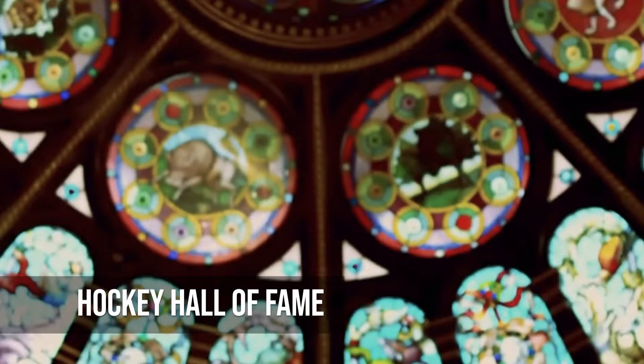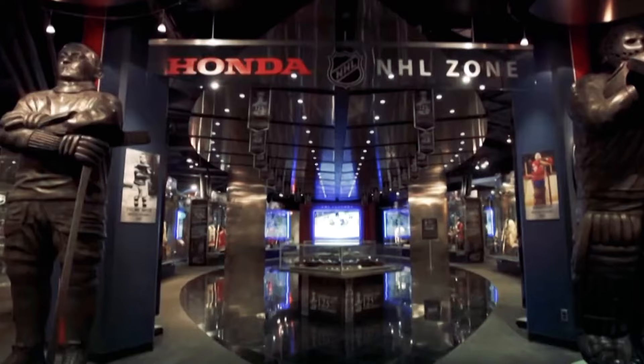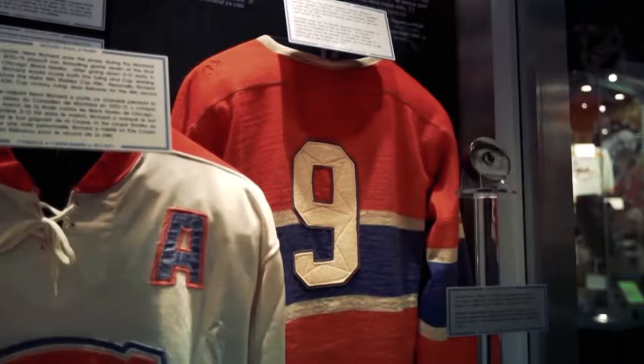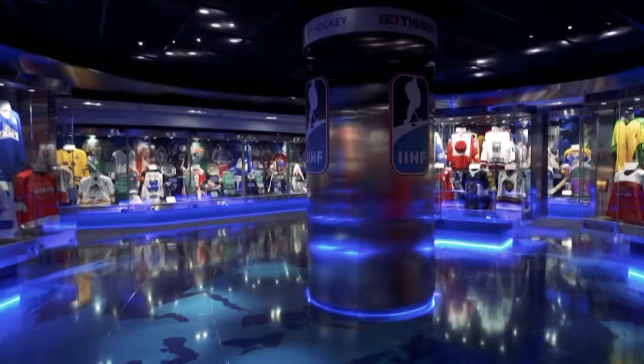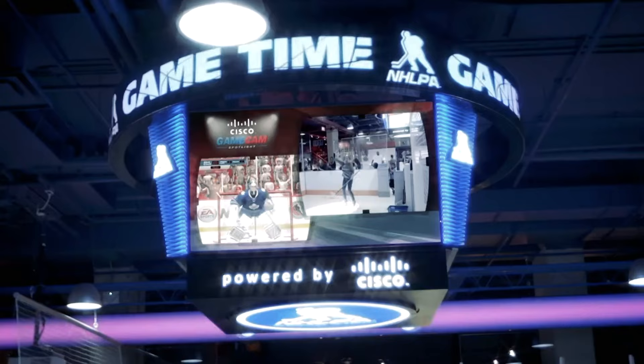The exhibits at the Hockey Hall of Fame show the history of the sport, talk about famous players and even have games where people can test their skills. This landmark is where the Stanley Cup is kept. It brings hockey fans from all over the world for an immersive experience that honours the history and excitement of the sport.